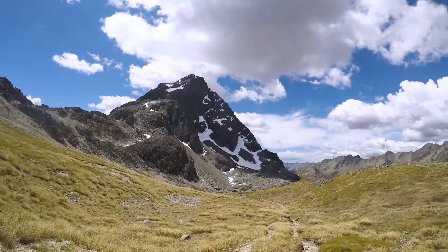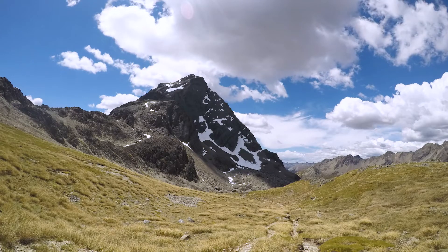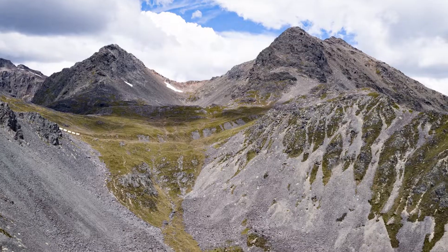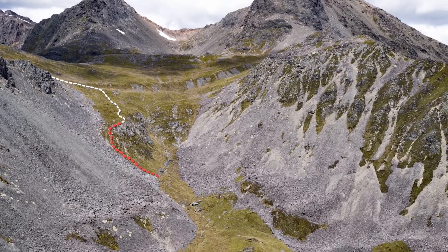The saddle is where you'll be most exposed to wind and rain, and visibility can be low, so only move forward if you have the next track marker in sight. Make sure you take a break up here if the weather is nice, as you'll have some of the best views in the park, looking back at Mount Travers.